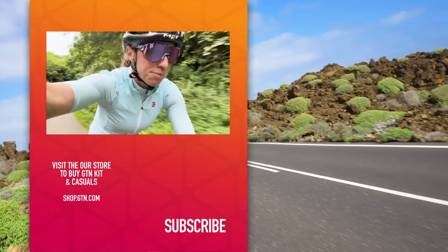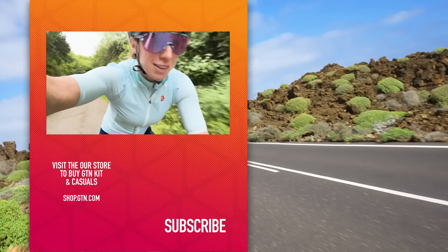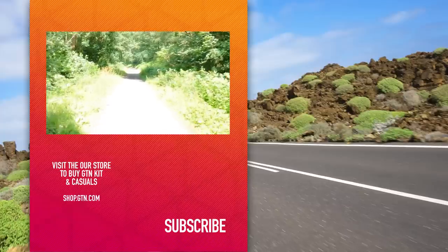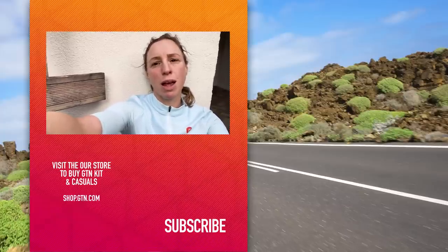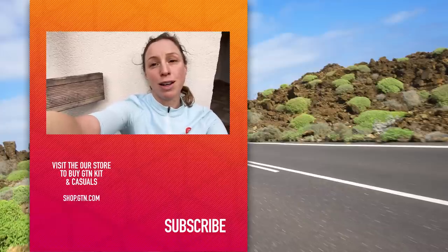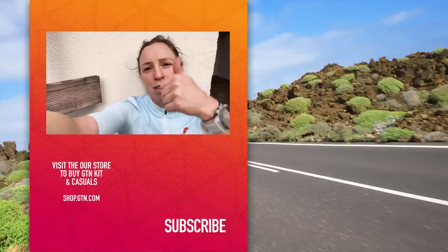I'm still going. You were worrying about me, weren't you? I made it. I am home. I'm broken, I'm broken. But I did it. Give us a like.